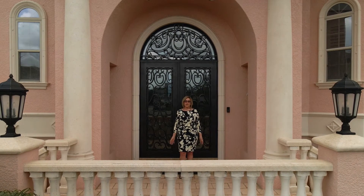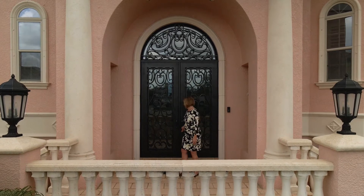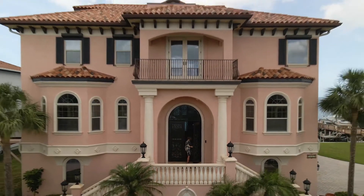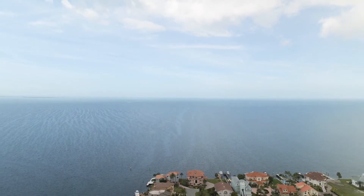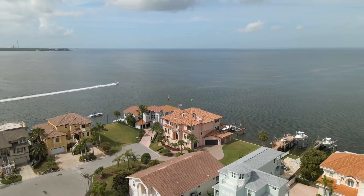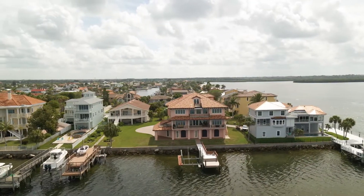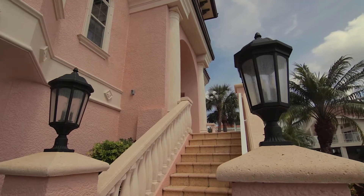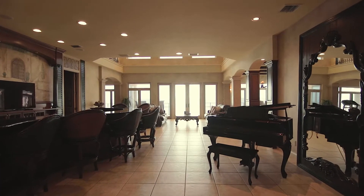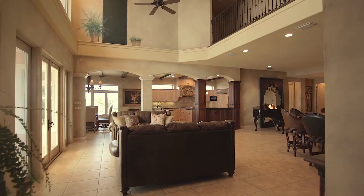Welcome home to 5015 West Shore Drive, located in the exclusive community of Gulf Harbor South Beach on the Gulf of Mexico. This Mediterranean-themed estate home offers nearly 6,000 square feet of heated living space, including four bedrooms, four baths, three offices, a theater room, and so much room for entertainment and enjoyment.